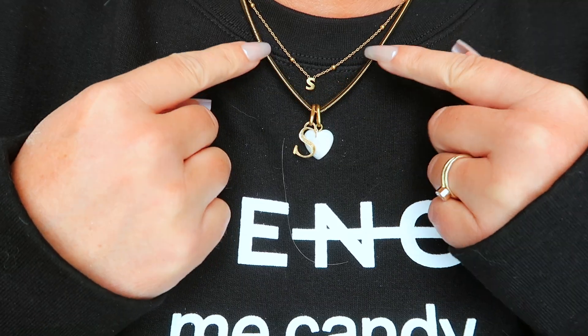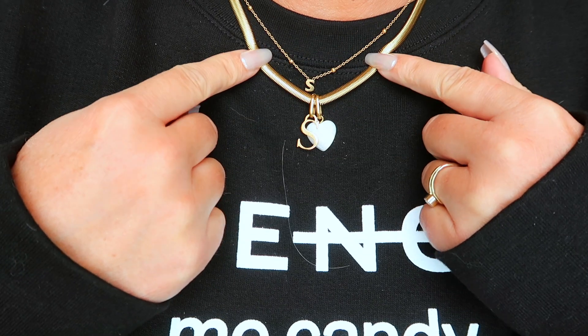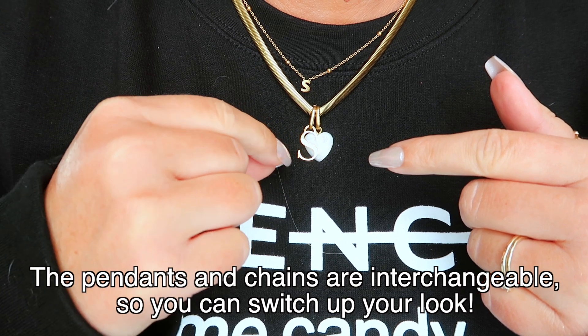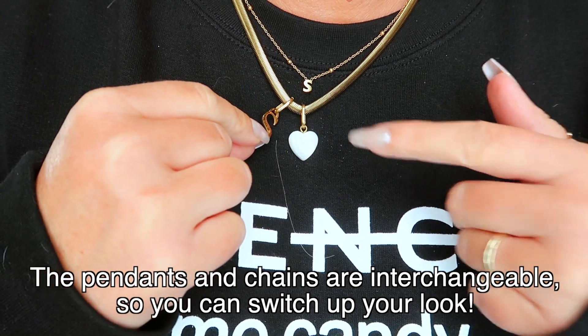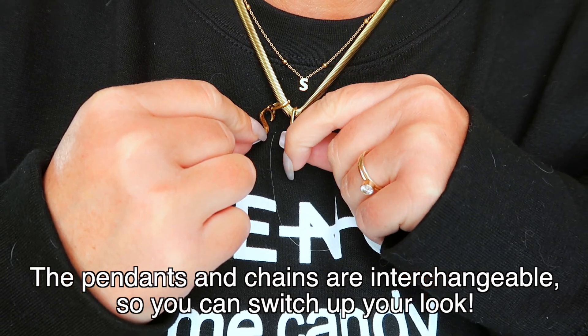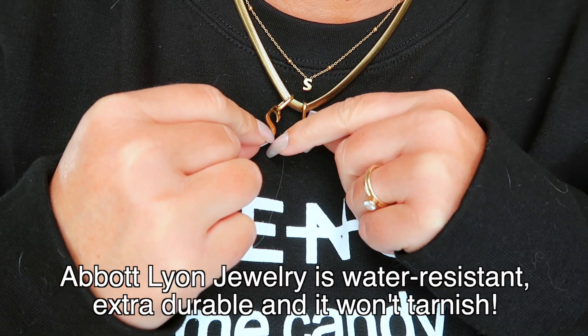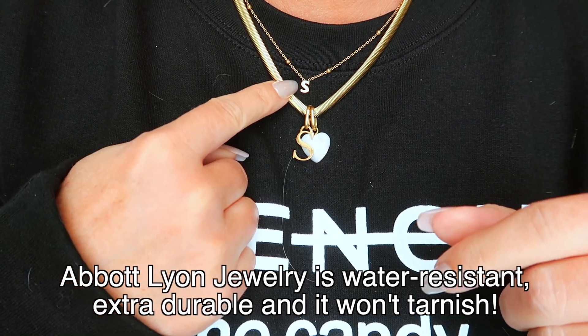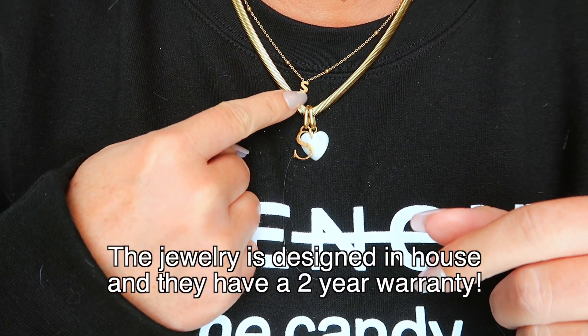Let me show you guys the items that I have gotten. I've been wearing these two and you guys have probably seen them in a video. This is like a snake necklace — you get the chain separate and then you can add the charms. I picked an S and then this really pretty birthstone heart, but I don't like my birthstone because it's ruby, so I just picked a nice white heart. Isn't that so cute?